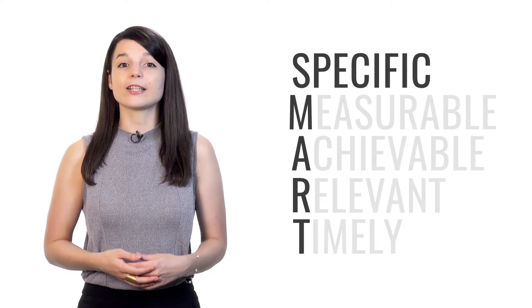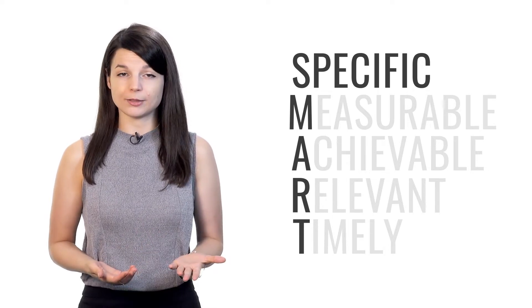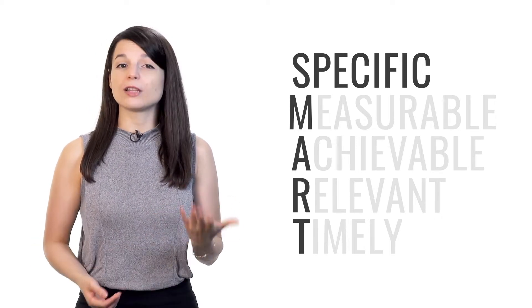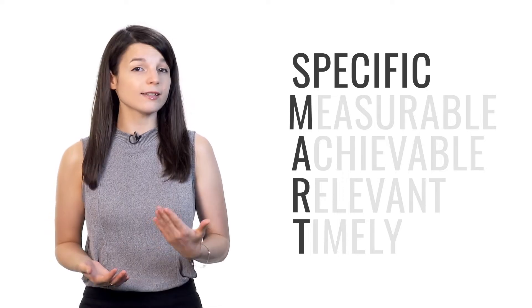The S stands for specific. Your goals should target a specific area for improvement. Our natural tendency is to have a goal that's very general. If your goal isn't specific enough, you'll lack the focus and proper direction you need to achieve your goals. So S is for specific.